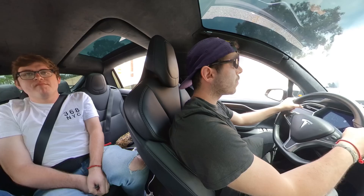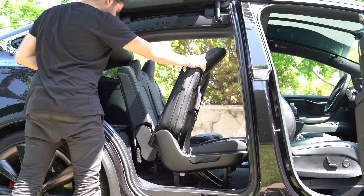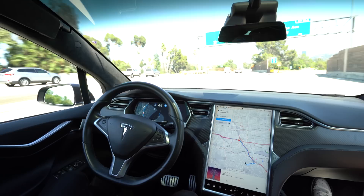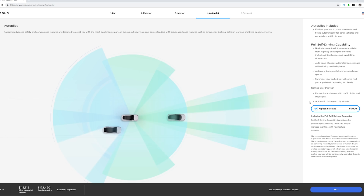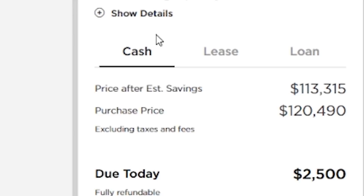The owner of this Model X went for the seven-seater option, which is actually $3,000 cheaper than the six-seater option that David has, because those two middle seats are motorized and in the seven-seater option that middle bench is not. This 2017 Model X has the full self-driving capability package — a $6,000 option that gets you a handful of autonomous features today and later this year will recognize and respond to traffic lights and stop signs.